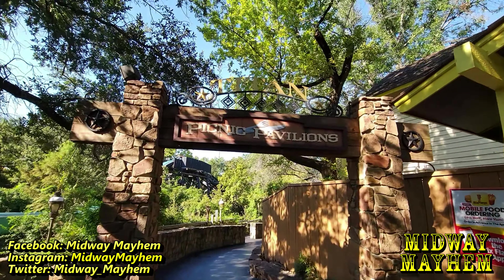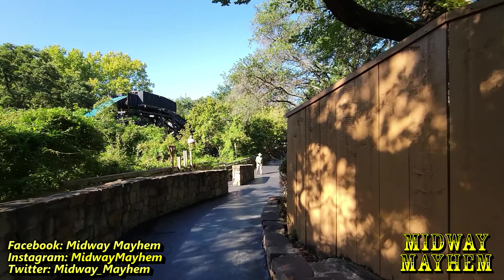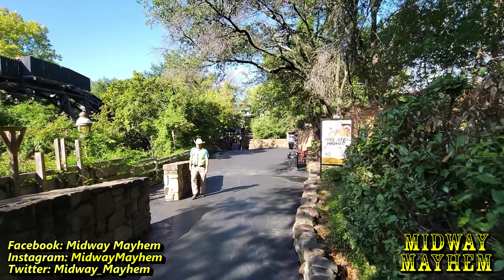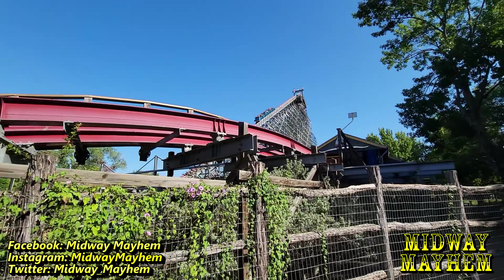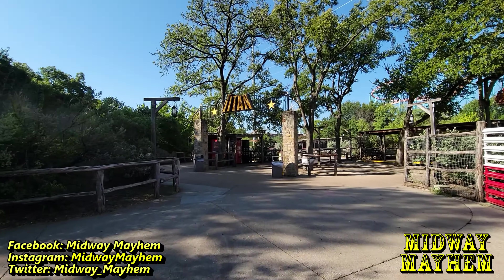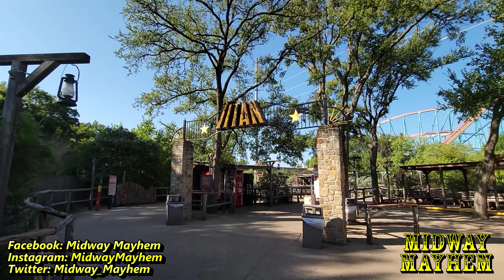Now we're on our way over to Titan and I love Titan so let's go. Titan is near the picnic pavilions - it's a little bit of a walk from New Texas Giant, just kind of right around the corner actually. We're almost there - there's Titan, New Texas Giant going up the lift hill. Beautiful morning, not a cloud in the sky.